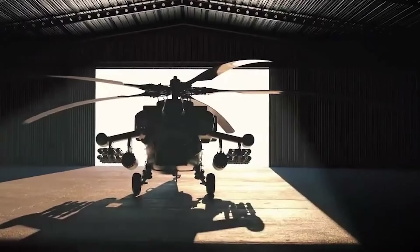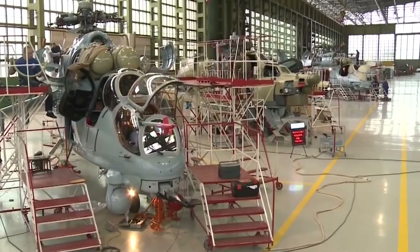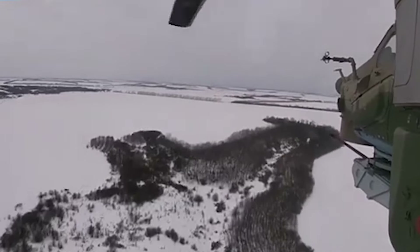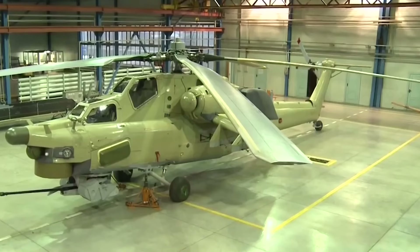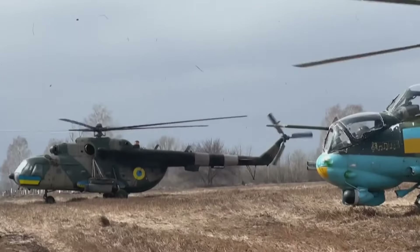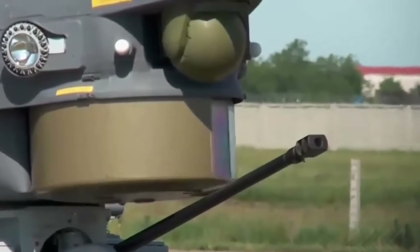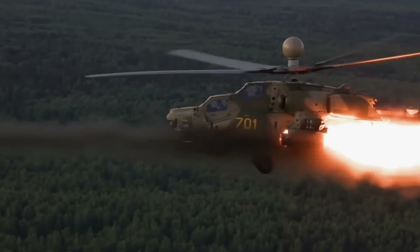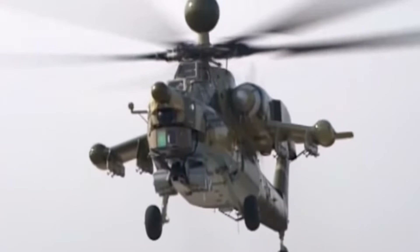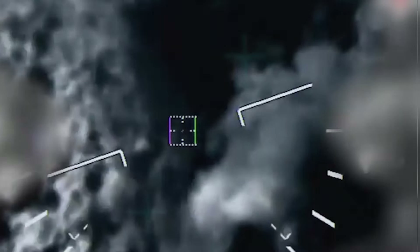Number 8: The Mi-28 Havoc, developed by the Mil Moscow Helicopter Plant, is a Russian all-weather, day-night military tandem attack helicopter. Optimized for anti-armor and direct-fire support, it is designed to be a powerful force on the battlefield. The Havoc's firepower is substantial, featuring a 30mm Shipunov 2A42 cannon and a mix of anti-tank guided missiles, unguided rockets, and air-to-air missiles, allowing it to engage a wide range of targets with lethal efficiency.